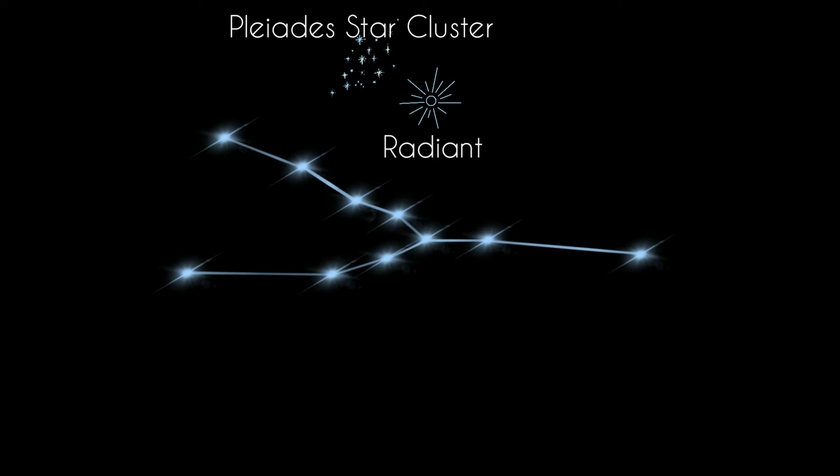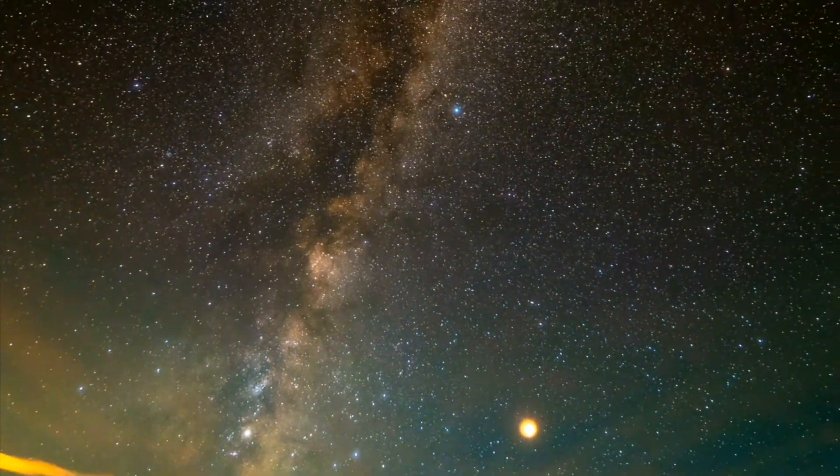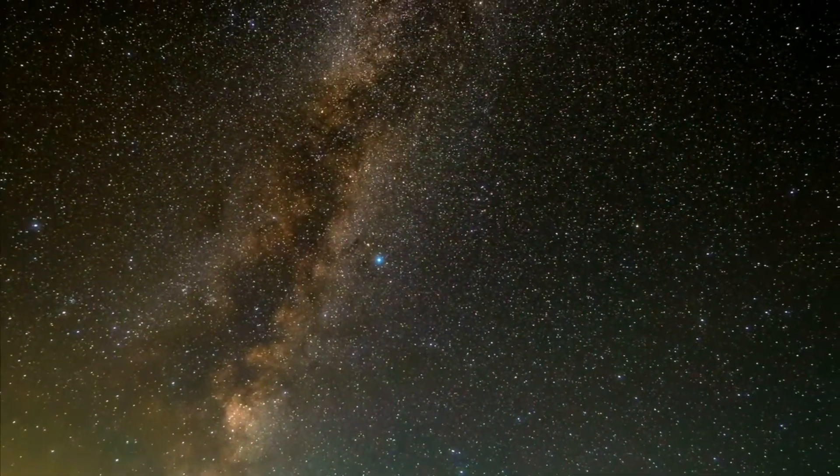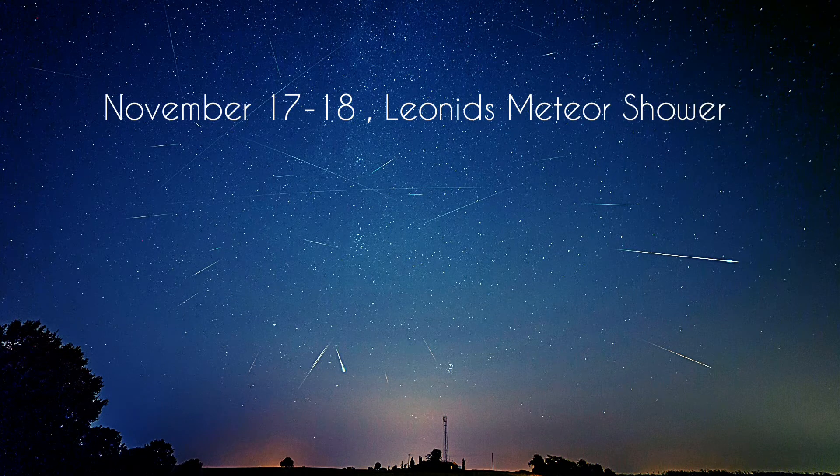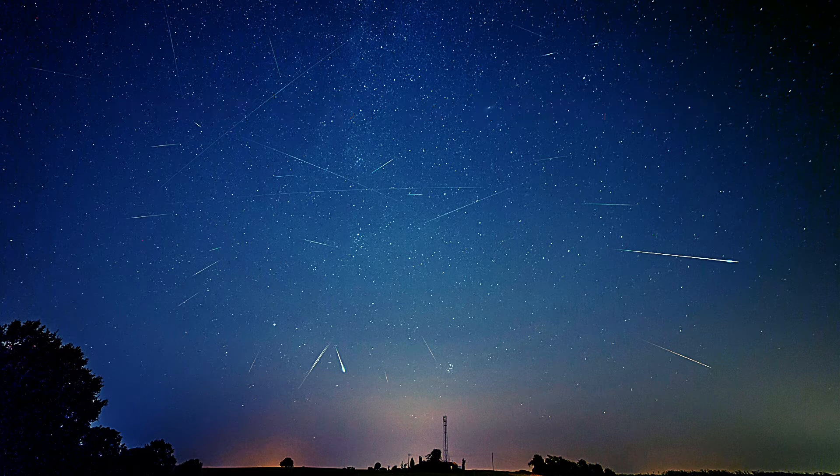The radiant for this shower is not far from the famous Pleiades star cluster, also known as the Seven Sisters. You don't need to identify this constellation to see the meteors — they will appear all over the sky.